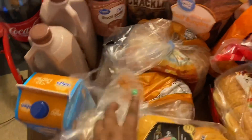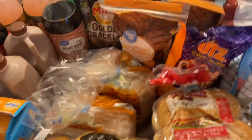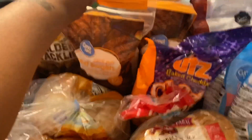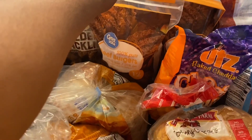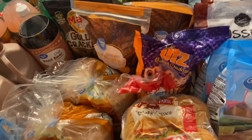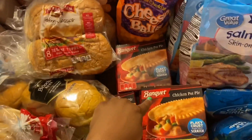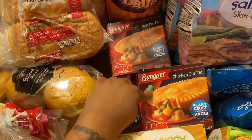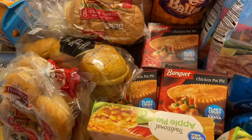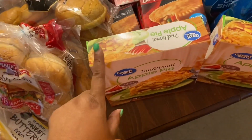I purchased some Great Value pancakes for the children. I picked up two Great Value 100% pure beef burgers — I got two of those 12-packs. I picked up 10 Banquet chicken pot pies and two Great Value traditional apple pies.